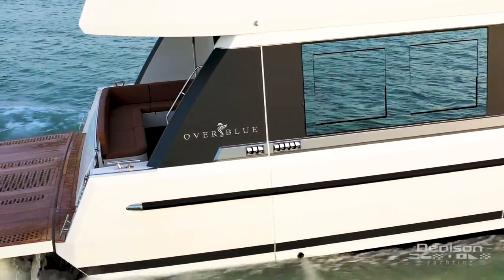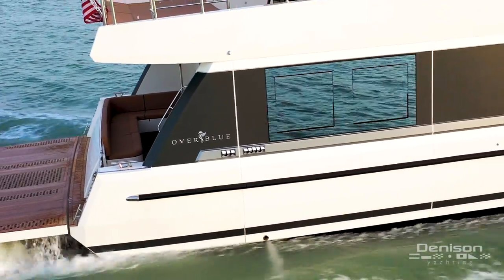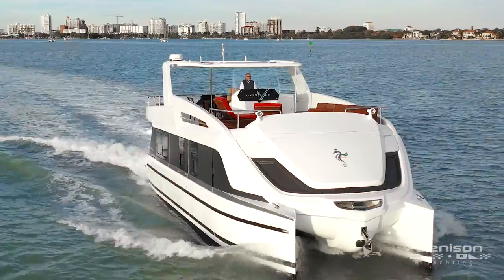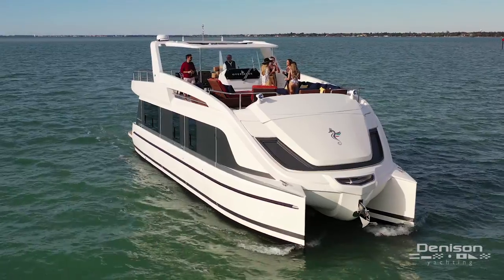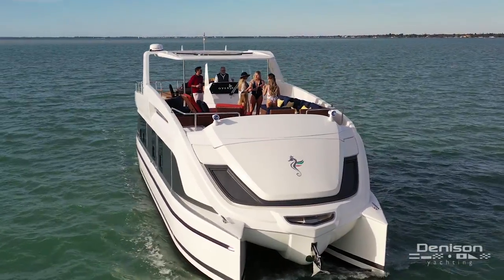Overblue designed a yacht that offers all the comfort of a modern home, is able to cruise in all conditions, is full of innovative solutions, easy to maintain, ecological, and competitively priced.